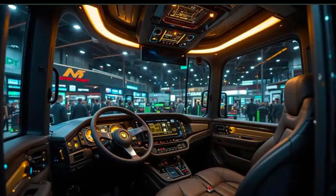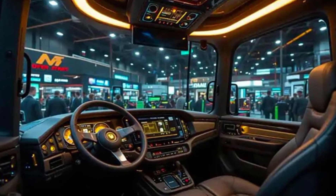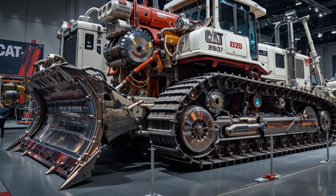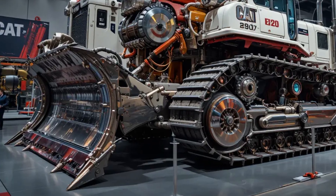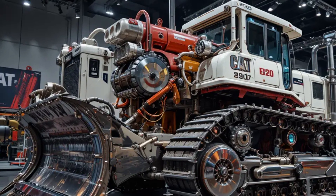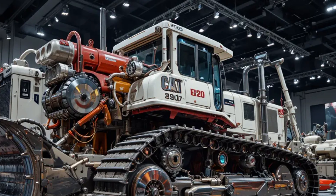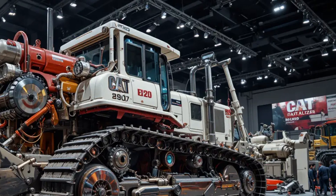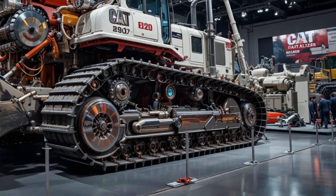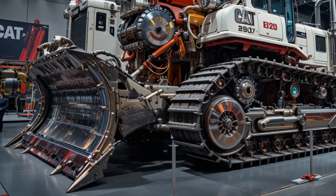The operator's cabin has been reimagined for 2025, offering unmatched comfort and visibility. The new cab is soundproofed and climate-controlled, with an ergonomic seat that can adjust to any operator's preference. Inside, the dashboard features a fully digital control interface, advanced diagnostics, and integrated GPS guidance systems. Every control is designed to make operation effortless, allowing the driver to focus purely on performance.